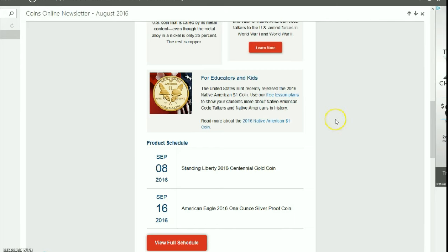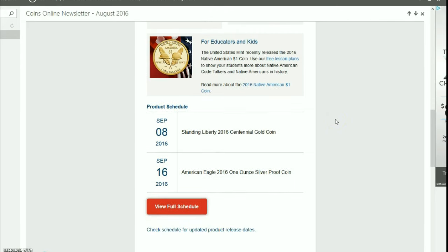In it we have a surprise — a supposed release date for the Standing Liberty 2016 Centennial gold coin, along with the American Eagle 2016 one-ounce silver proof coin. I was wondering if they were going to release that this year considering the demand for silver, but demand has fallen off quite a bit within the last month or so, so I guess they felt comfortable going ahead and releasing it even though it's still late in the year.